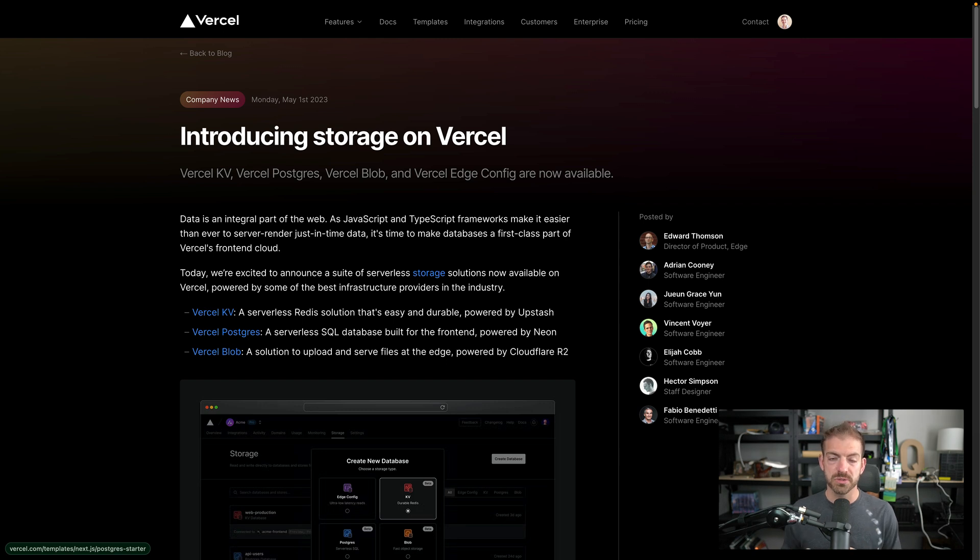And then there's Vercel Blob, which is blob storage for storing raw binary data like images, videos, and similar content. This is accessible at the edge, powered by Cloudflare R2.